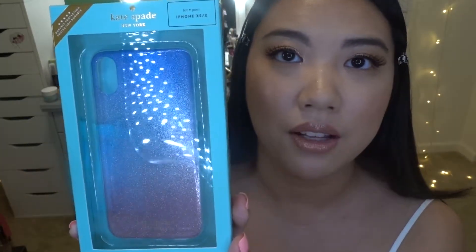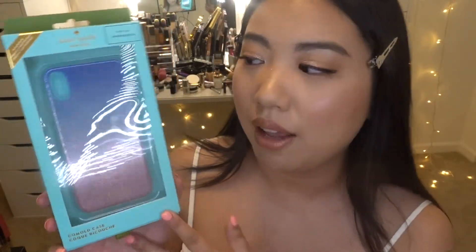Moving on, the second item I got is a phone case — a Kate Spade New York phone case for iPhone X and XS. When I saw this one I knew it was mine. It retailed for $45 but I bought it for $20, which is such a good deal. I just love this kind of galaxy, whimsical look. My current phone case is from the Carly Bybel collaboration with Huawei, and I love hers too, but when I saw this one for 20 bucks I just had to get it.